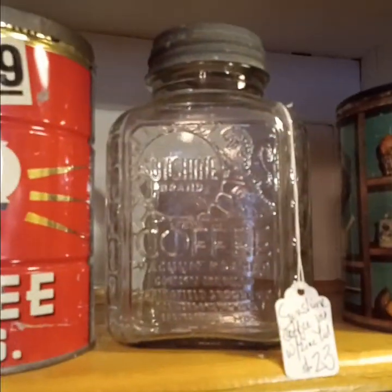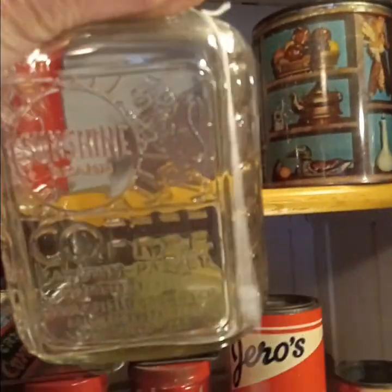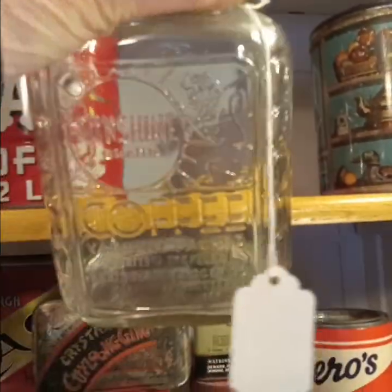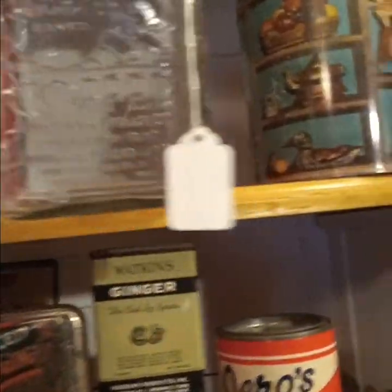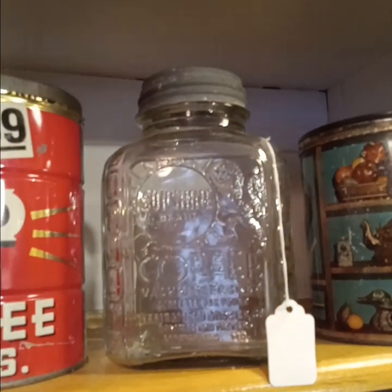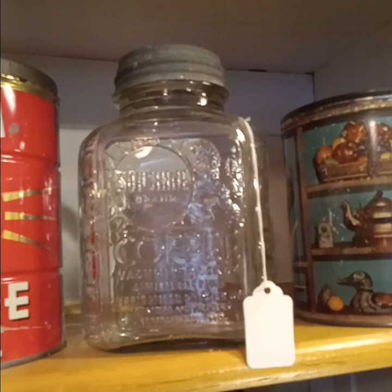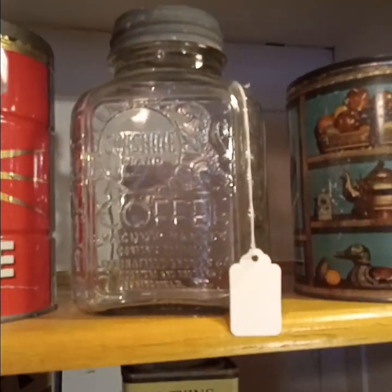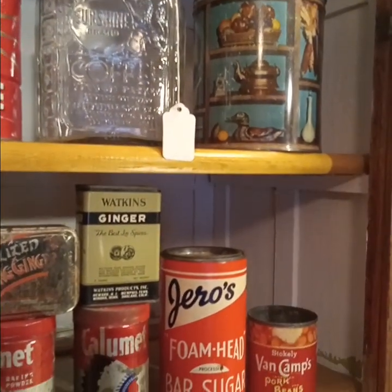Here's one that you see a lot — this is Sunshine Coffee. It has a lion on it, as you can see. One never finds the lid for this, but a zinc lid from a canning jar, like a Ball jar, fits the top of it just perfectly. A lot of people just love that jar. It's a beauty — it was a beautiful embossed jar.